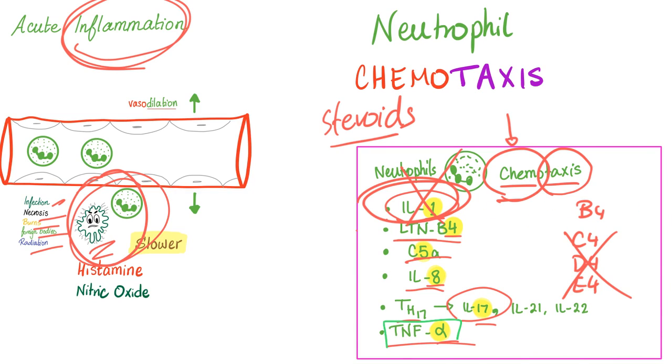Have you ever heard of a class of medications called TNF-alpha inhibitors? They are immunosuppressants because they suppress the neutrophils and suppress your immunity. And they increase your risk of infections, especially tuberculosis, because if you do not have neutrophils — your army — you will not be able to fight bacterial infections.